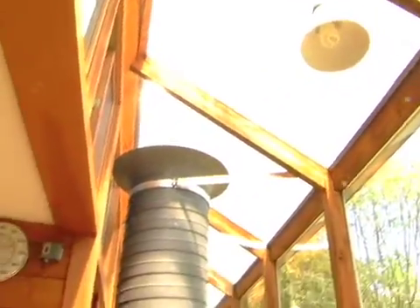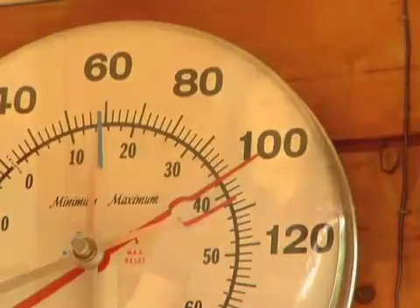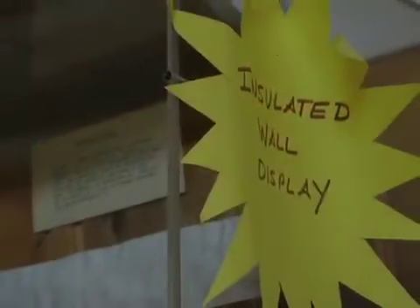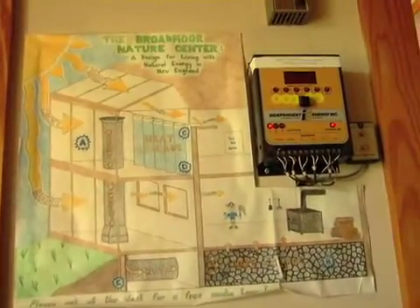You can get heat from the sun through a sun space, but unless you keep it in the building it's going to quickly dissipate. So we have super insulation, which is a sandwich of fiberglass and foam and vapor barriers and wind barriers. Of course, all the light bulbs in this building are energy efficient.